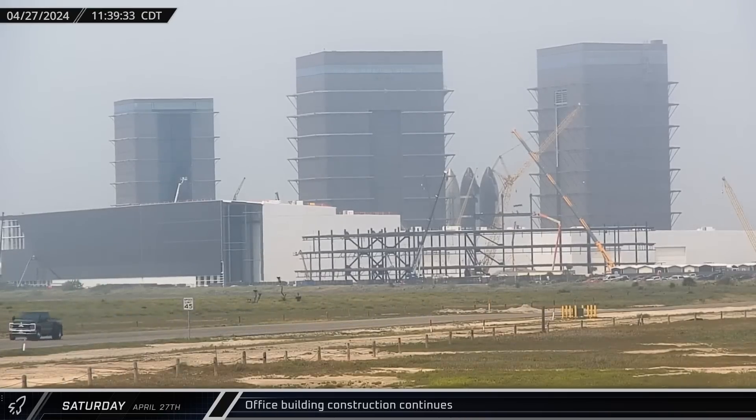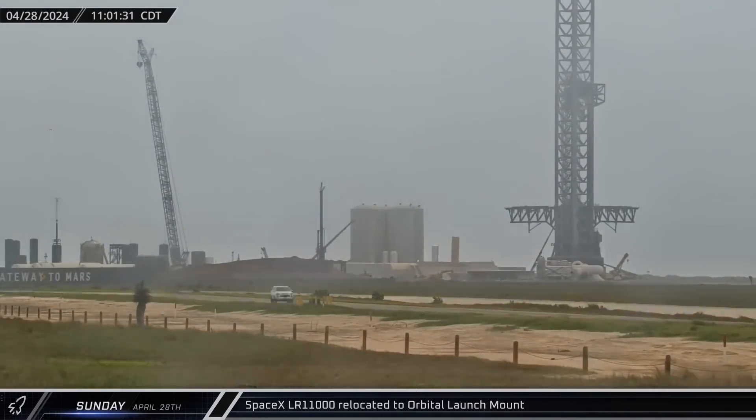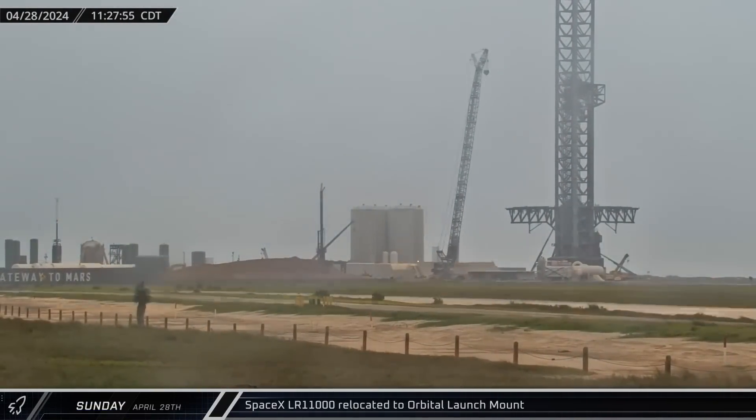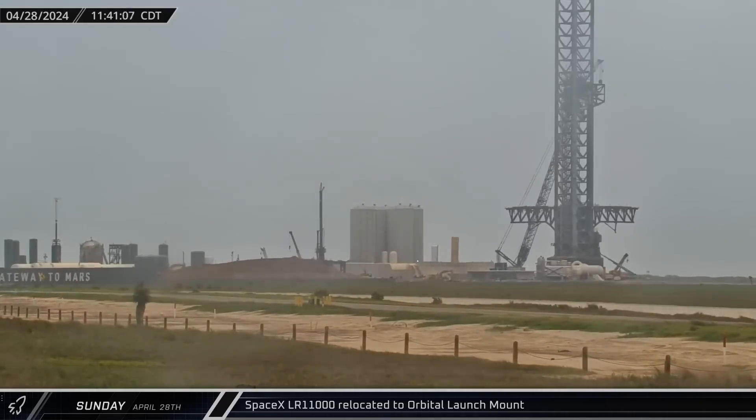Construction of the new office building continues to move ahead, with workers adding beams for the fifth floor. SpaceX's LR-11000 was relocated to the orbital launch mount on Sunday, stopping at the eastern end of the launch platform.